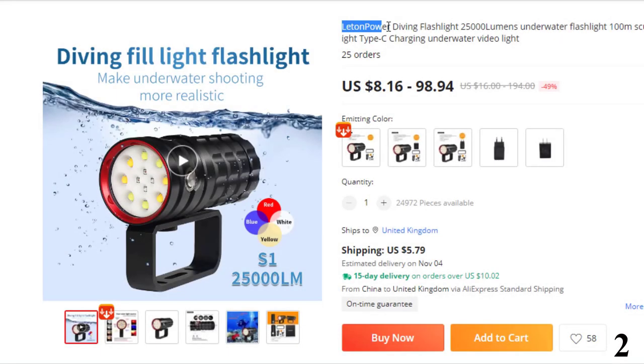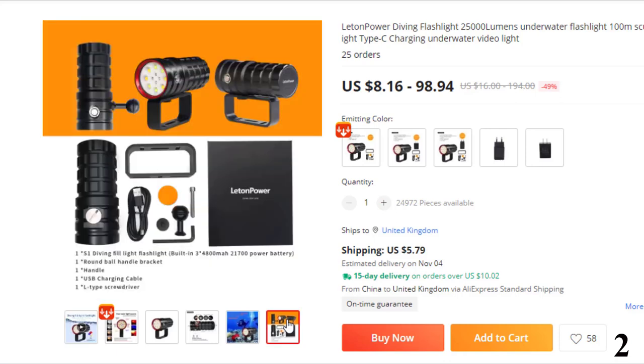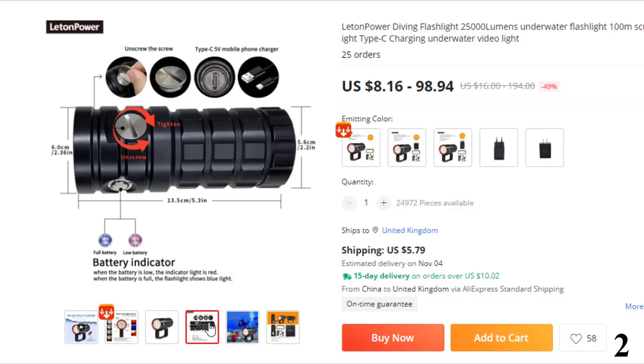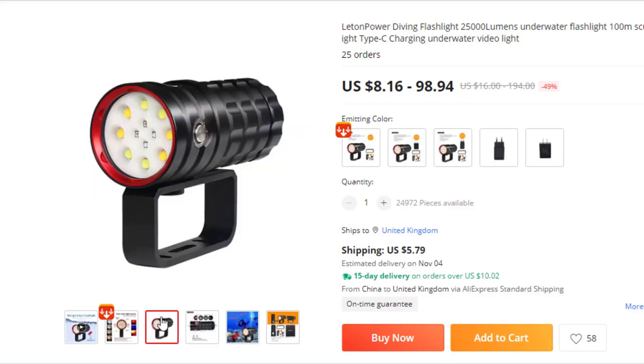Number 2: Litten Powered Diving Flashlight, 25,000 lumens. This flashlight is here with 49% price off — now you can get it at around $9. Specifications: original all-in-one aluminum alloy construction; 25,000 lumens brightness; 3.7V voltage; range 300–500m; Type-C charging; reachable depth under 100 meters; beam angle 120 degrees; weight 597g.